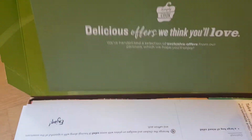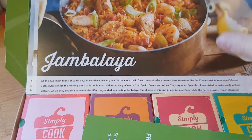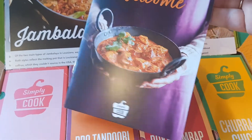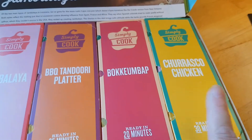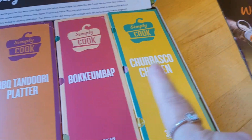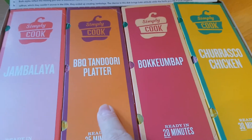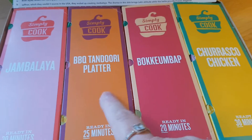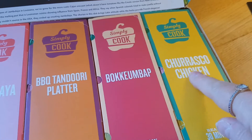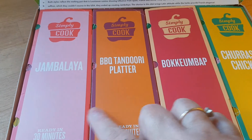As with all of these things, you get a little package of things they think you might be interested in, plus your recipe cards for the meals you've chosen. There's also a welcome card describing the service since this is my first box. Then you get your four little packs — the things I chose were jambalaya, barbecue tandoori platter, bibimbap, and churrasco chicken. I love jambalaya and bibimbap; I like tandoori so that should be nice; and churrasco I've never tried, but it's a bit like peri peri, which should go down well in this house.